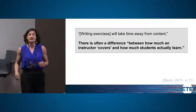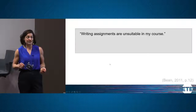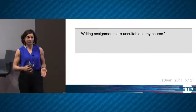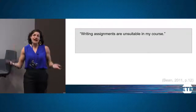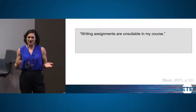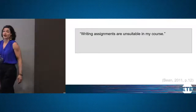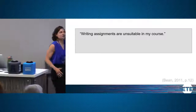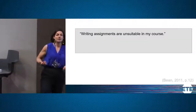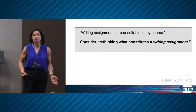Another concern, especially with more technical courses, is that writing isn't a suitable activity for the learning objectives. That can play a role, and writing can be used in different ways. What we'll look at today is a variety of different writing exercises. By opening our concept of what a writing assignment is, we might see that writing could be useful even in some very technical courses.